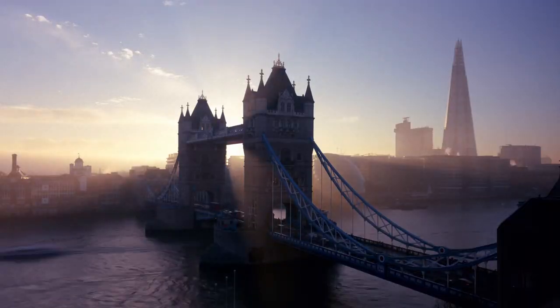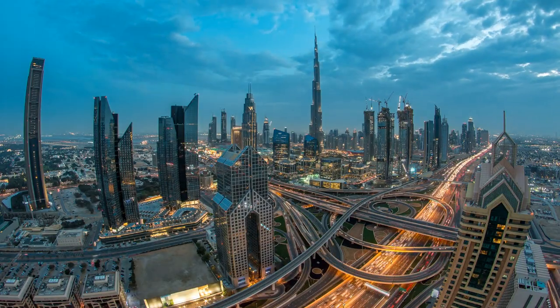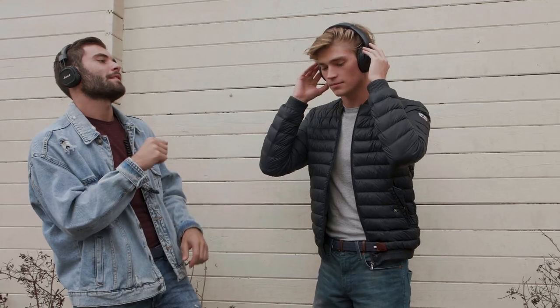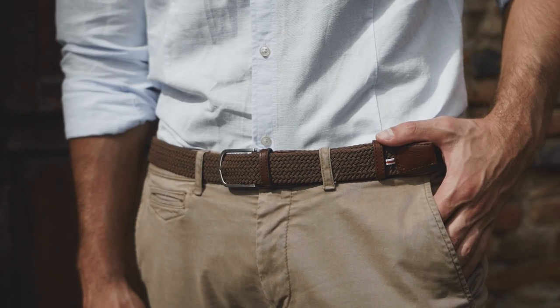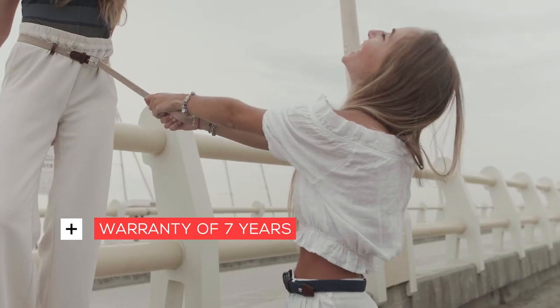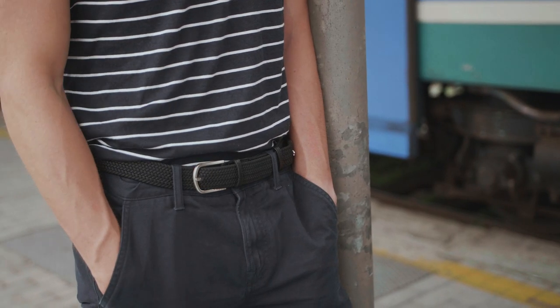You are a citizen of the world, whose actions impact the planet. Comfort shouldn't compromise your style, but your style shouldn't compromise your values. Made to last, it has a warranty of seven years. Buy less, but better.